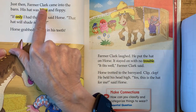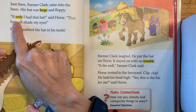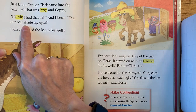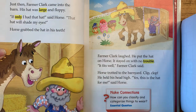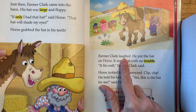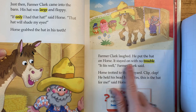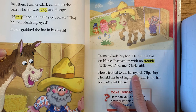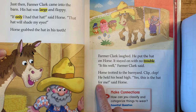Just then, Farmer Clark came into the barn. His hat was large and floppy. If only I had that hat, said Horse. That hat will shade my eyes. Horse grabbed the hat in his teeth. Farmer Clark laughed. He put the hat on Horse. It stayed on with no trouble. It fits well, Farmer Clark said. Horse trotted to the barnyard. Clip, clop. He held his head high. Yes, this is the hat for me.